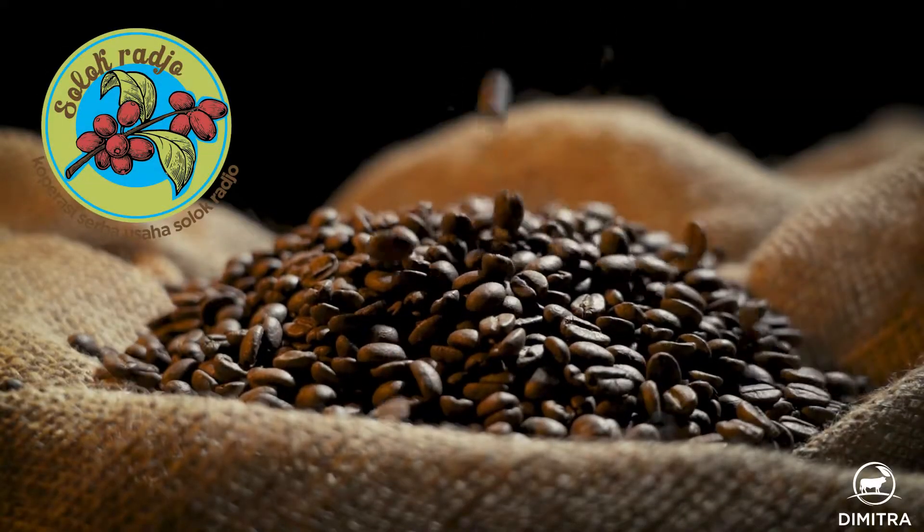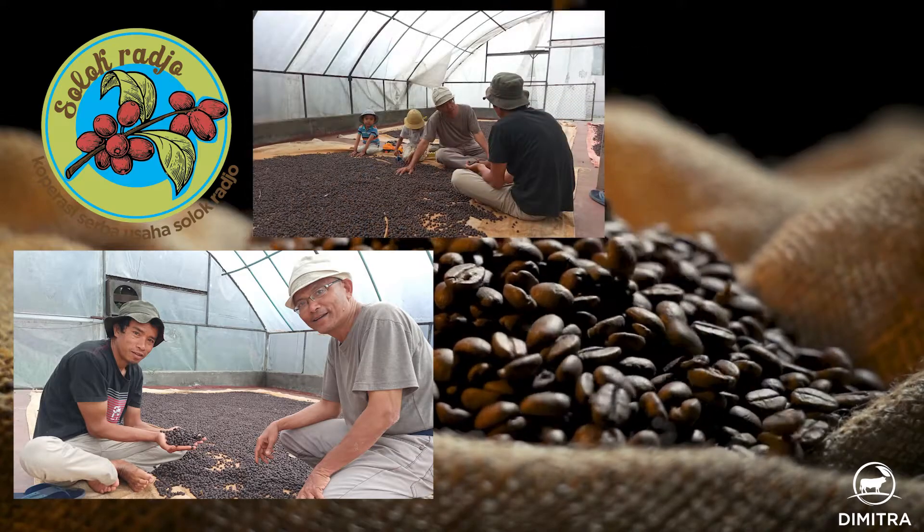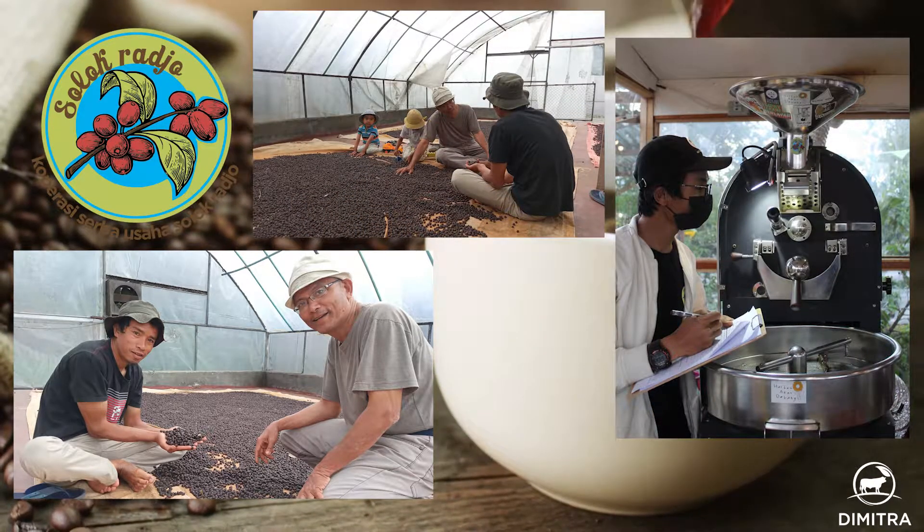Organizations like the Solak Rajo Cooperative in Indonesia are using Connected Coffee to manage and improve their coffee value chain to increase their profitability.